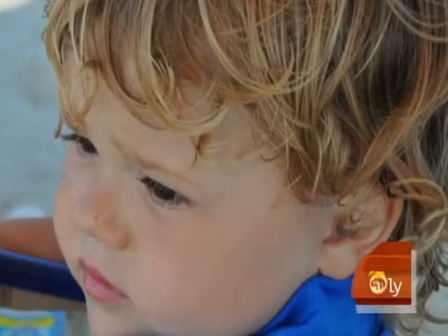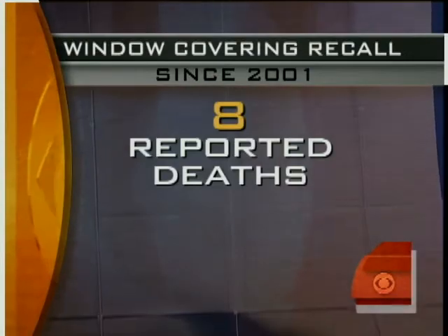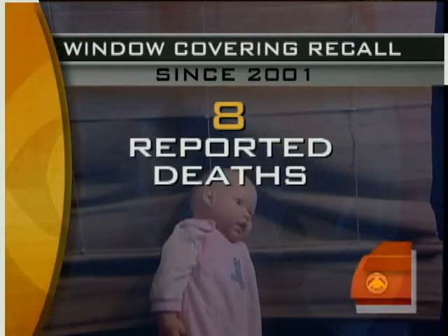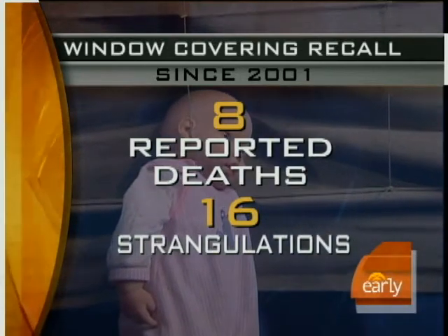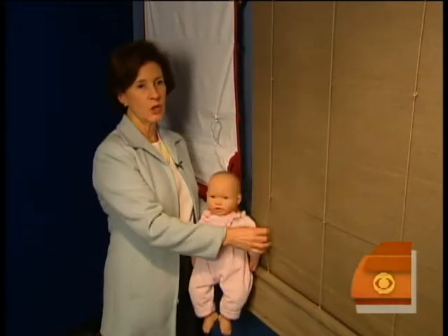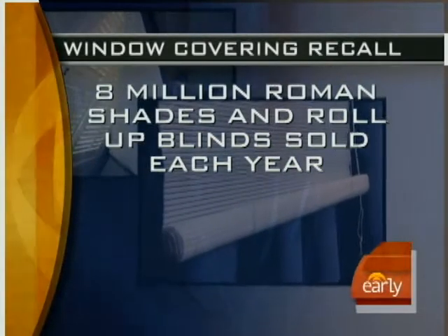Collier survived, but other children haven't been so lucky. There have been eight reported deaths involving Roman shades and roll-up blinds since 2001, and more than a dozen near-strangulations. This is a Roman shade that has the cord — this is what happens with the cord. Eight million Roman shades and roll-up blinds are sold each year.